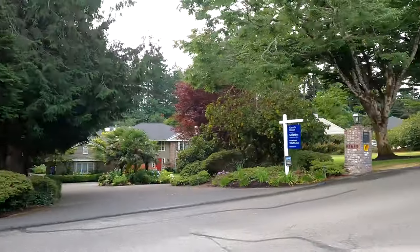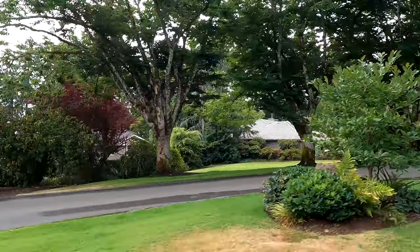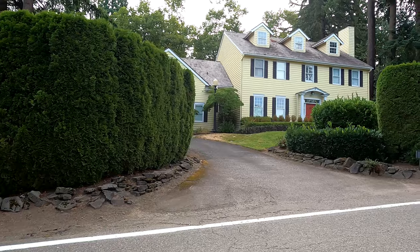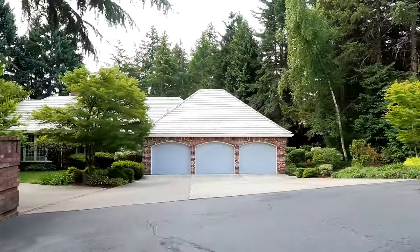In this video we're going to look at Dunthorpe, which is a little development on the furthest south side of Portland, just north of Lake Oswego. Arguably the most upscale, high-end real estate that you can find in all of Portland. It's a small area, but one of the most beautiful for sure. We're going to check it out — stay tuned to learn more.